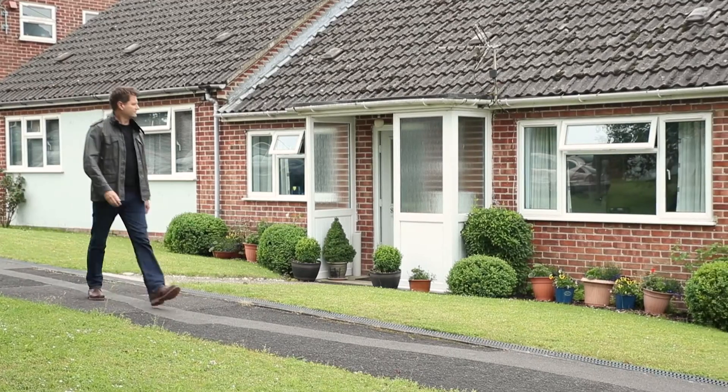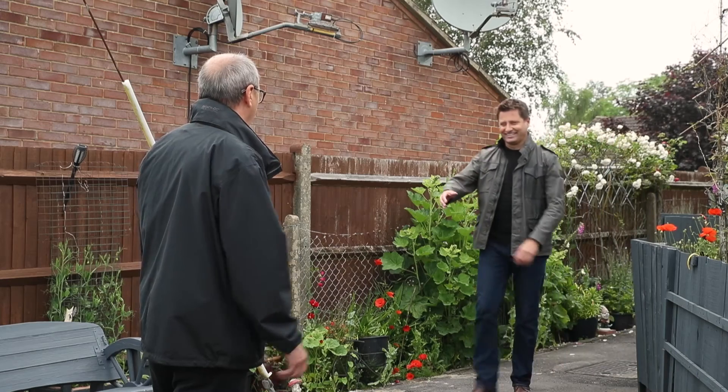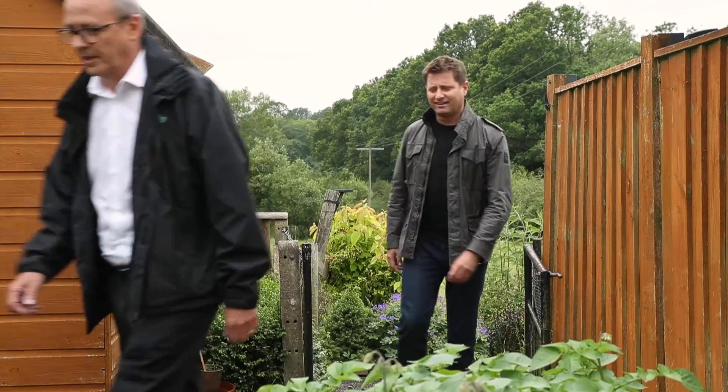Carol has arranged for me to visit six nearby houses where Ecodan has been installed. First off, I'm meeting Kim from Falconers, Sovereign's local heating contractor.